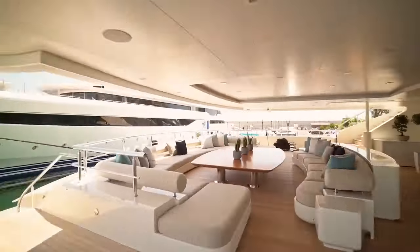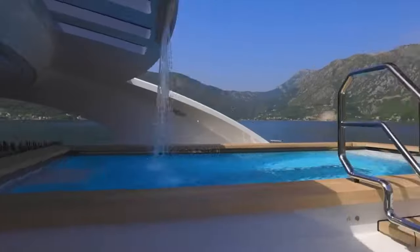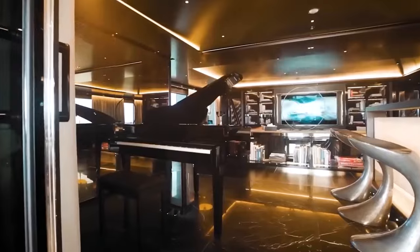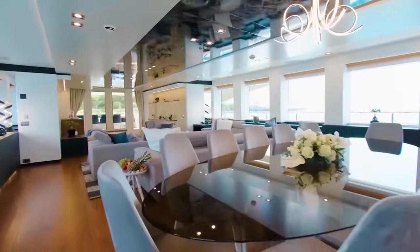It features 24 guest cabins, hot tubs, dance floors, two pools, a gym, submerged lights, a beach club, a beauty parlor, a Wi-Fi connection, a soft garage, and a deck jacuzzi.